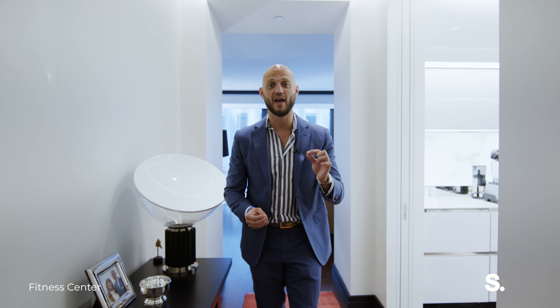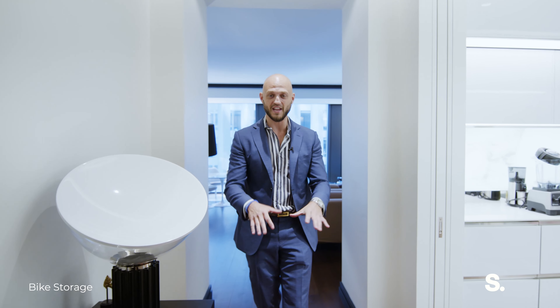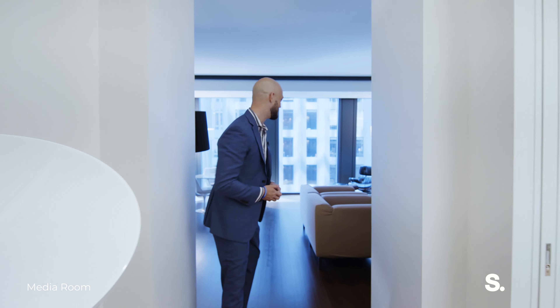So we are inside of 19E right now. It's a one bed, one and a half bath, that's nearly 1,500 square feet. We're standing in the entry foyer right now, which is great for welcoming your guests. Let's take a look at the rest of the home.